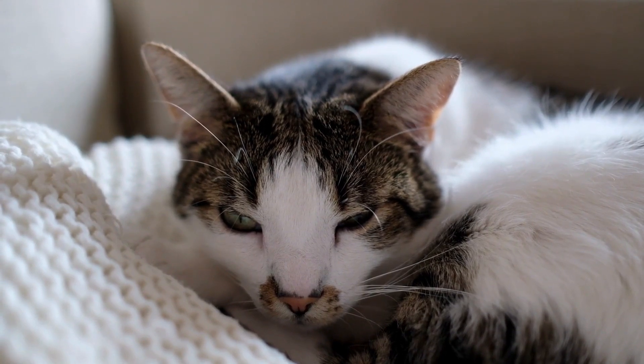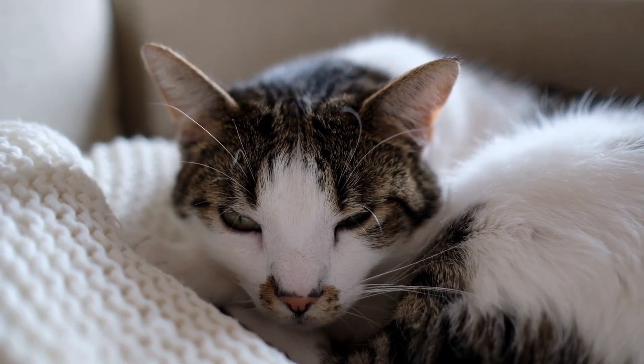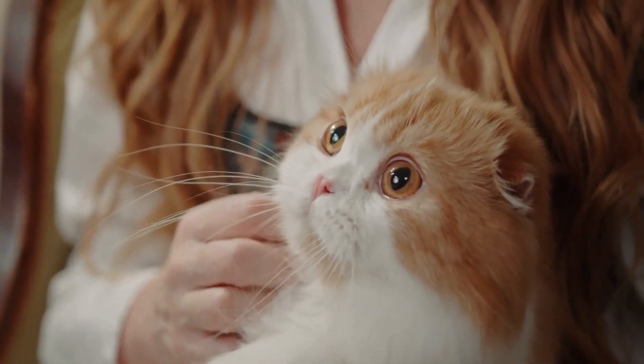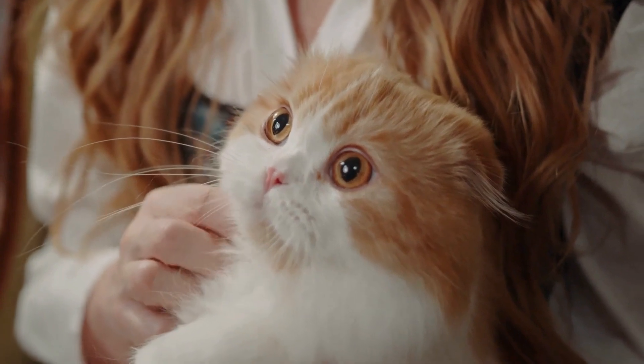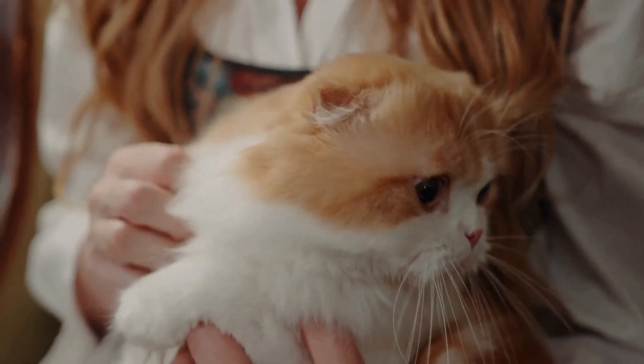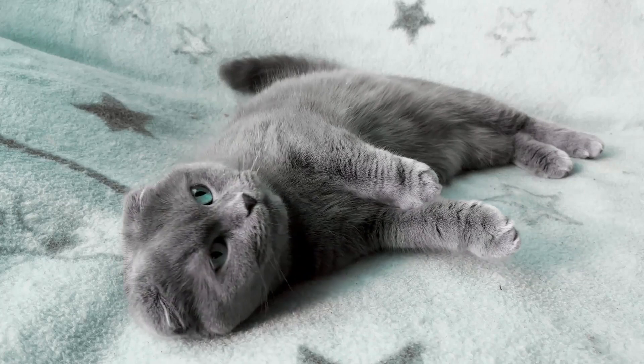This limited color perception is due to the distribution of photoreceptor cells in their retinas, specifically the presence of rods and cones. The rod cells in a cat's retina are responsible for detecting light in motion, providing them with excellent night vision and the ability to see well in low-light conditions.